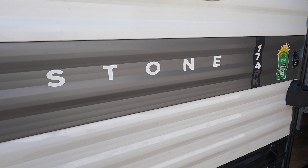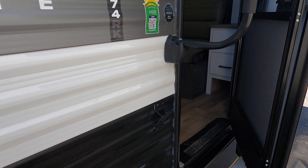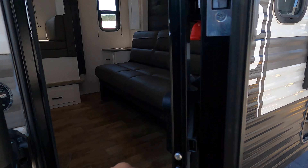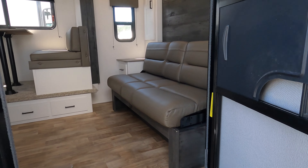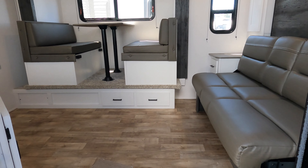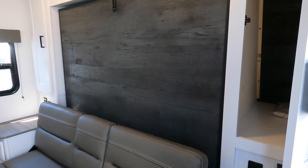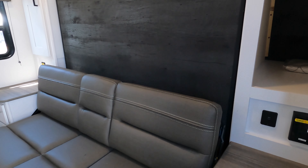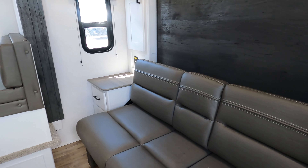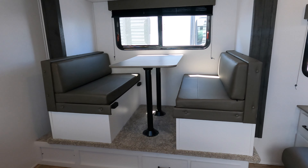The Hideout is made by Keystone, and one thing that means to me is it has a good warranty. All Keystone products now come with the SolarFlex system. This unit has a 200-watt solar electricity system — a little beefed up from the normal. It has an inverter and dedicated 12-volt outlets.